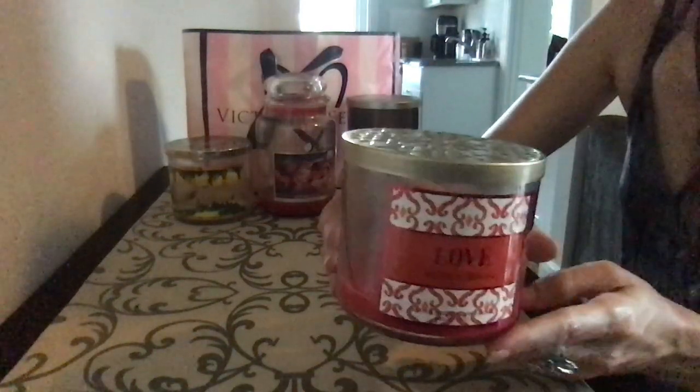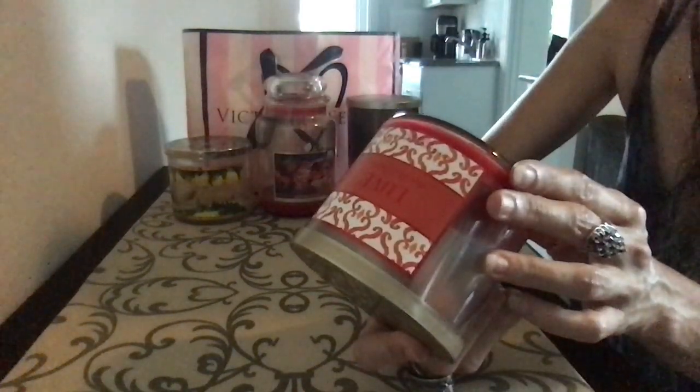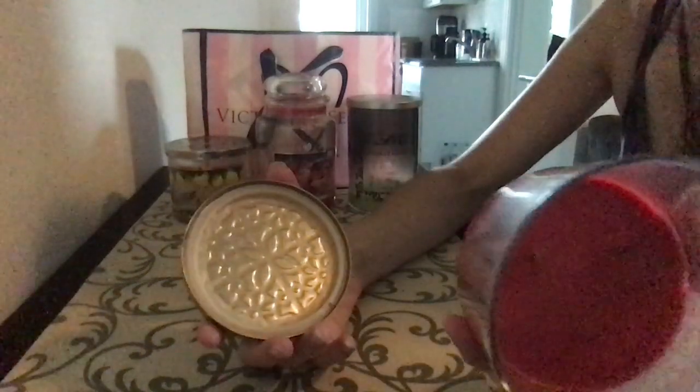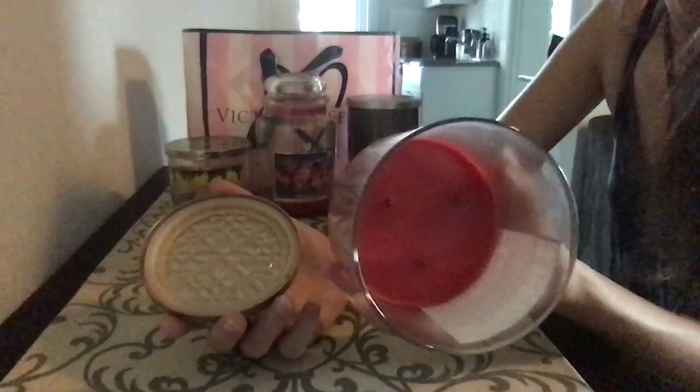Bath and Body Works Love. I don't know when this is from — maybe 2015? So it's old. Didn't smell when burning. Burned nicely though. I can smell it on cold, just didn't smell on warm. So there's that.